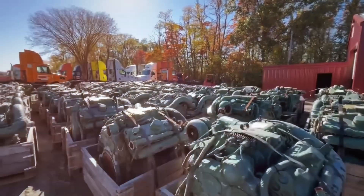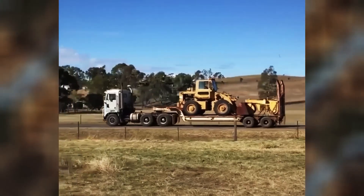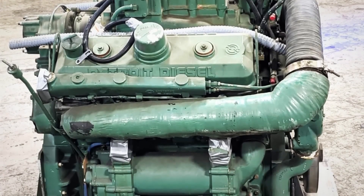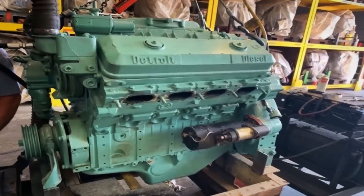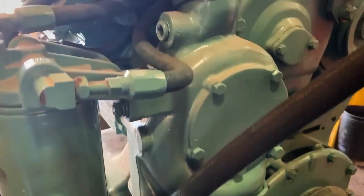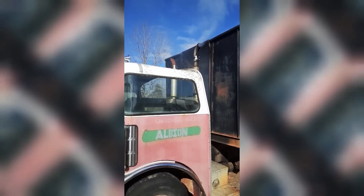By the late 1970s, the 6V71's two-stroke advantages were becoming liabilities in a rapidly changing regulatory environment. Emissions regulations, virtually non-existent when the 71 series debuted, were tightening dramatically. The 6V71's design — with its overlap period when intake and exhaust ports were simultaneously open — inherently allowed some unburned fuel to pass through to the exhaust, creating hydrocarbon emissions that four-stroke engines avoided. Fuel economy became another pressure point: while the 6V71 delivered acceptable fuel consumption for its era, modern four-stroke diesels with electronic injection and turbocharging were achieving significantly better miles per gallon. The roots blower, essential for two-stroke operation, consumed considerable parasitic horsepower even under light load, giving four-stroke engines an inherent efficiency advantage.